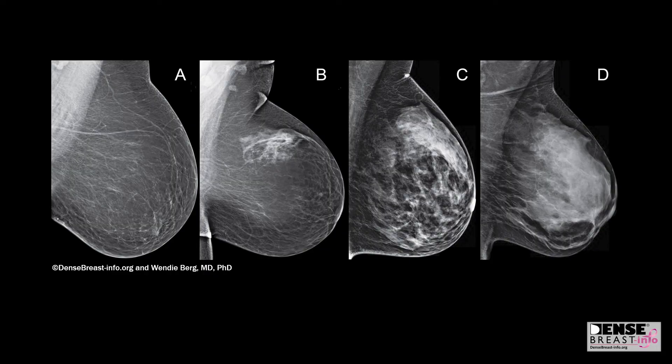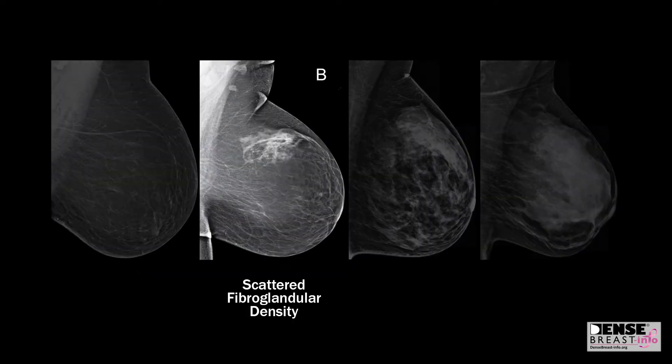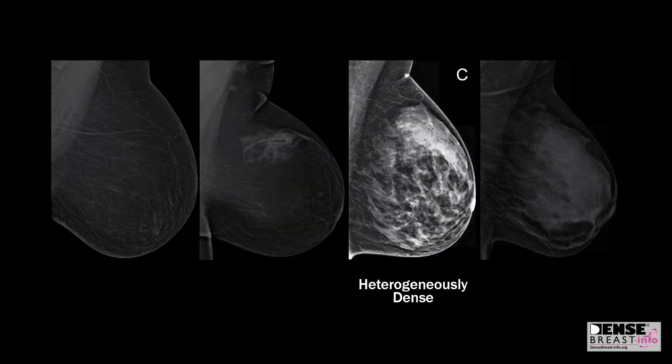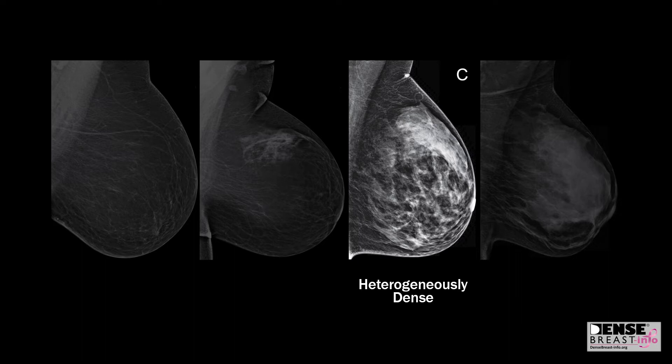There are four categories of breast density. The first is fatty, or category A. The second is category B, scattered fibroglandular density. The third is heterogeneously dense, category C, which could obscure detection of small masses. And the fourth is category D, extremely dense, which lowers the sensitivity of the mammogram.